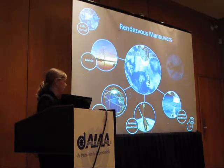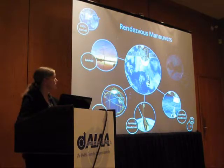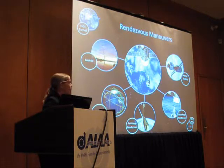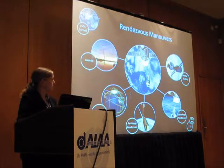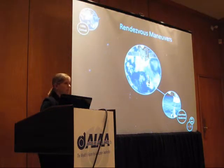You have close-range rendezvous, characterized by transitioning from absolute coordinates to relative coordinates, where your target and chaser spacecraft are described relative to one another. And finally, you have the actual meeting and docking, where you mechanically engage the docking interface — something that your spacecraft is specifically designed to do.